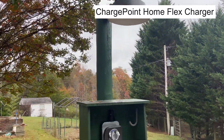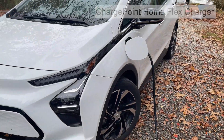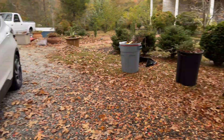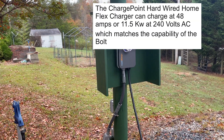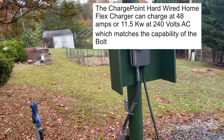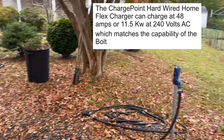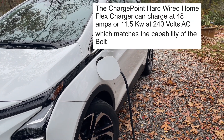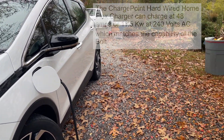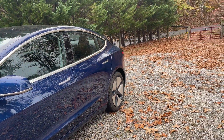This is our Home Flex charger that I installed myself a little over a year ago, right after we got this 2023 Bolt EV. It's worked really well — no complaints, no problems at all. It charges up to 48 amps, pretty close to the maximum this car can handle. The Chevy Bolt EV can handle up to about 11.5 kilowatts.